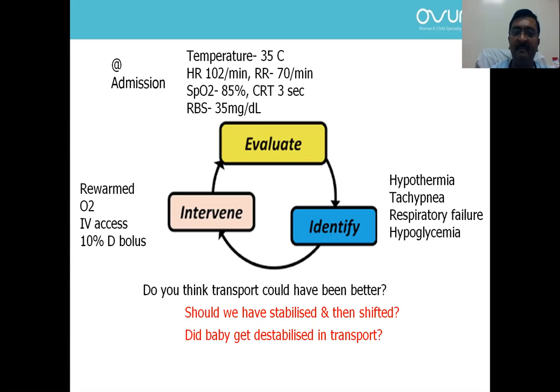So do you think transport could have been better? Should we have stabilized and then shifted? The answer is yes — we should have stabilized and then shifted. A car is not a safe modality to transport a newborn with respiratory distress. The baby possibly got destabilized during transport.